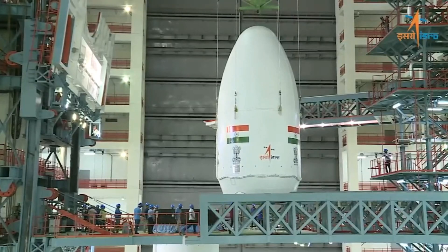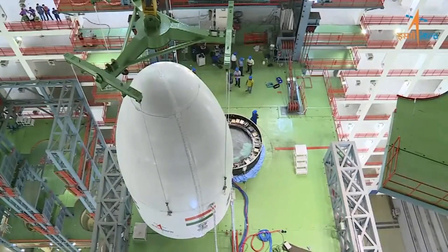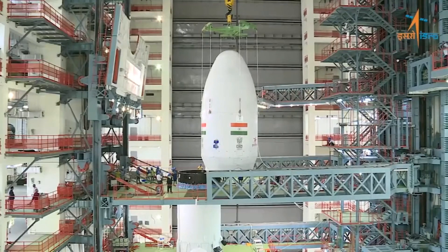The spacecraft will embark on a nearly two-month long journey to the moon, at the end of which it will attempt a soft landing on the lunar surface.